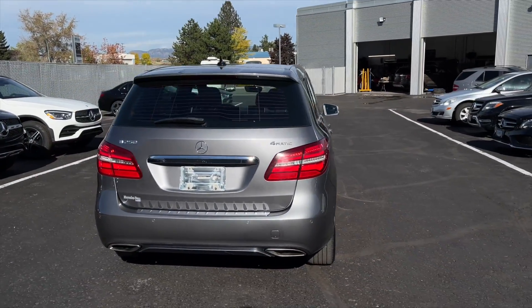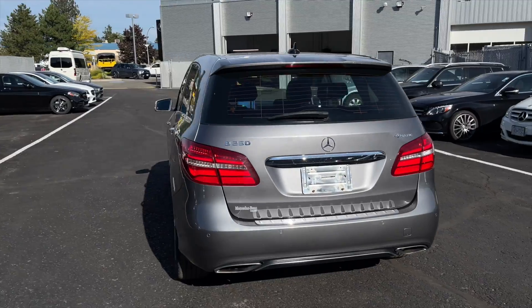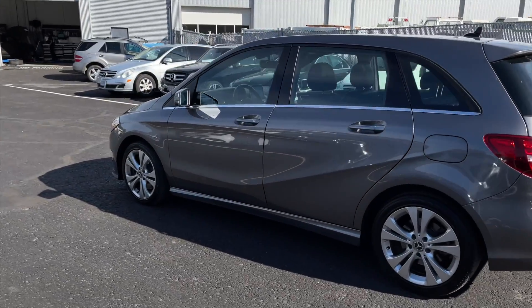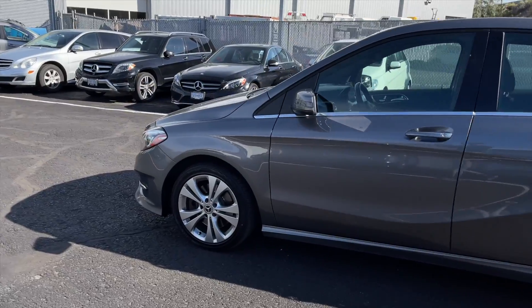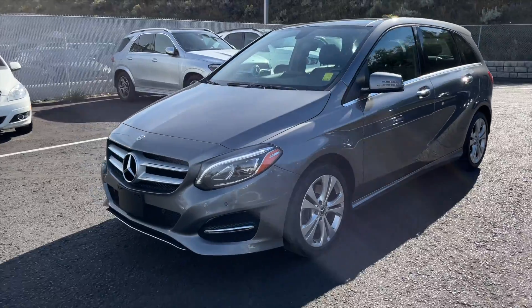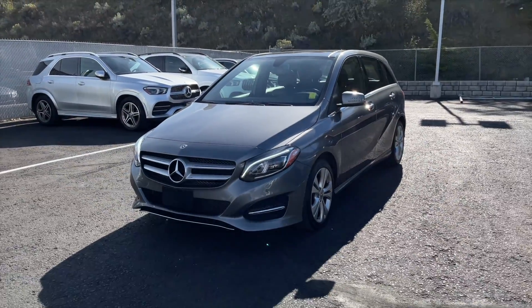This B-Class has a clean Carfax and has only ever been registered here in BC. It is also equipped with 17-inch wheels along with the AvantGuard package, and this B-Class has been Star Certified, which means it has gone through a strict Star Certification program, making it a Star Certified pre-owned vehicle.